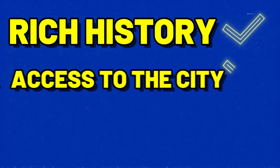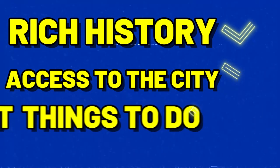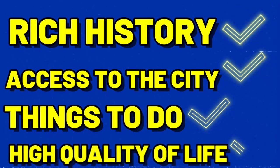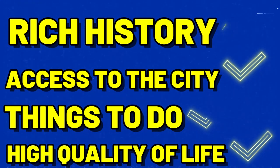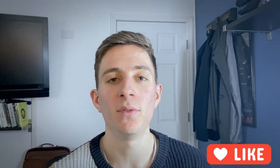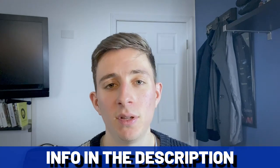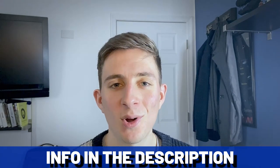Overall, if you're looking for an area with a rich history that gives you convenient access to everything the DC metro area has to offer, provides plenty of things to do, and offers a high quality of life, then Alexandria is a great place to look into. If you got some value out of this video, please consider leaving a like. If you're thinking about moving to Alexandria or anywhere in Northern Virginia, feel free to reach out — all the info is down below. Until then, we hope to show you around town.